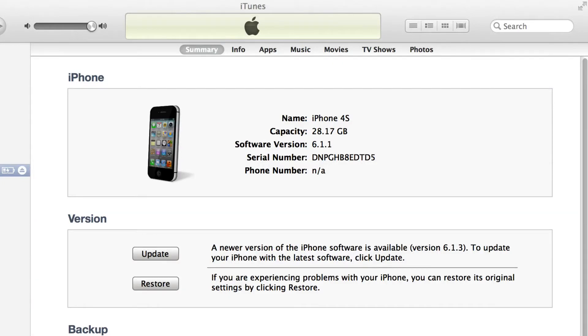What's up guys, in this video I'll be talking about iOS 6.1.3, it's the newest software update for iPhones, iPads, and iPod touch.